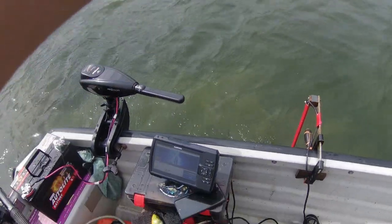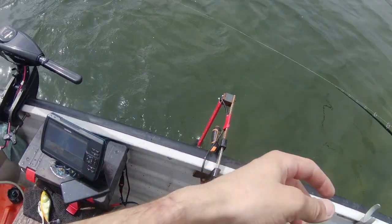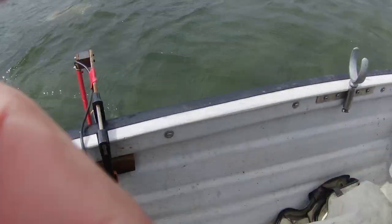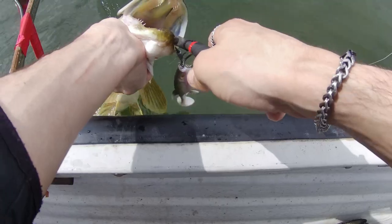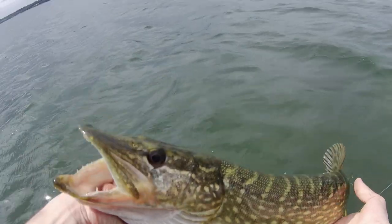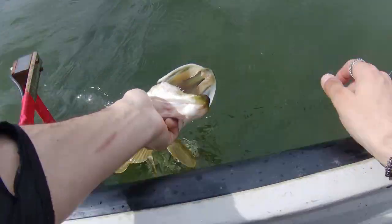I've got myself another one, about the same sort of size, slightly smaller. See how we just get straight in — won't bother with pictures with this one. There we go. Another little Pike, put it straight back on our way.